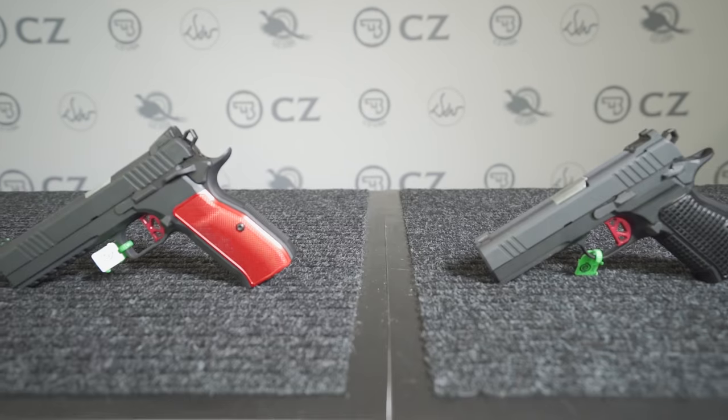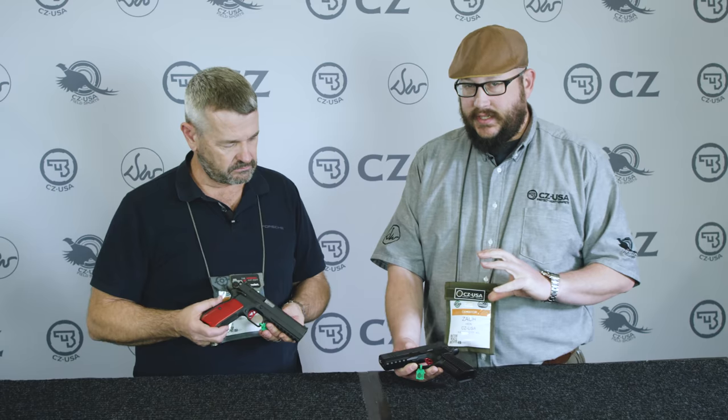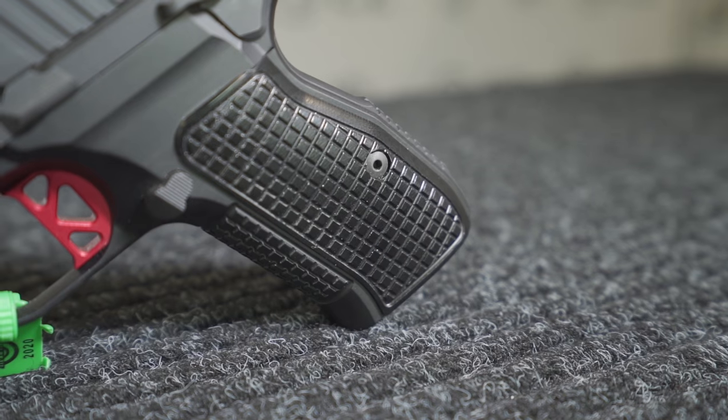So we've got the Dan Wesson DWX. This is kind of a combination of the things that make CZ great and the things that make Dan Wesson great. On the CZ side you have a really ergonomic grip, high-capacity nine-millimeter double stack, but then on the Dan Wesson side they're kind of famous for their 1911s and really high-quality fit.